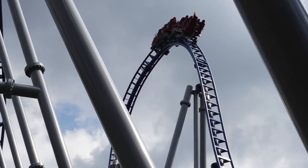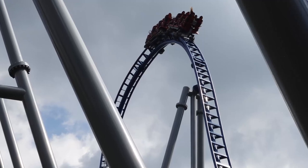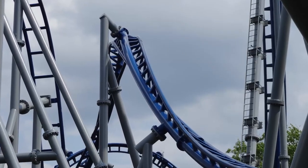I will quickly note that upon researching for this video, I discovered that Full Throttle at Six Flags Magic Mountain is actually a Skyrocket 3 model.